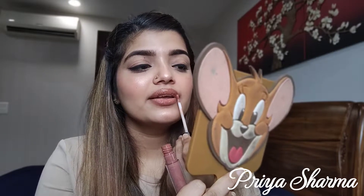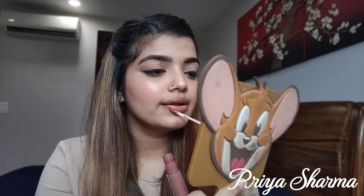The lip liner and the lipstick are of the same shade, so let me put on the lipstick now using the doe foot applicator. This is what it looks like — I will let it dry a bit as it is wet right now.